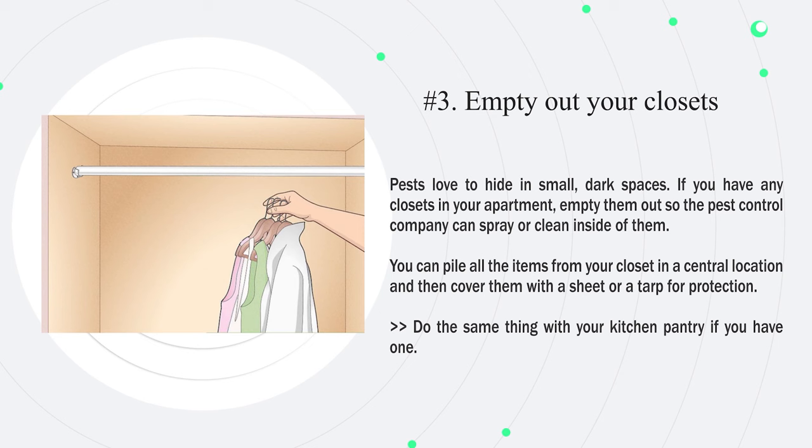Number three: empty out your closets. Pests love to hide in small dark spaces. If you have any closets in your apartment, empty them out so the pest control company can spray or clean inside of them. You can pile all the items from your closet in a central location and then cover them with a sheet for protection. Do the same thing with your kitchen pantry if you have one.